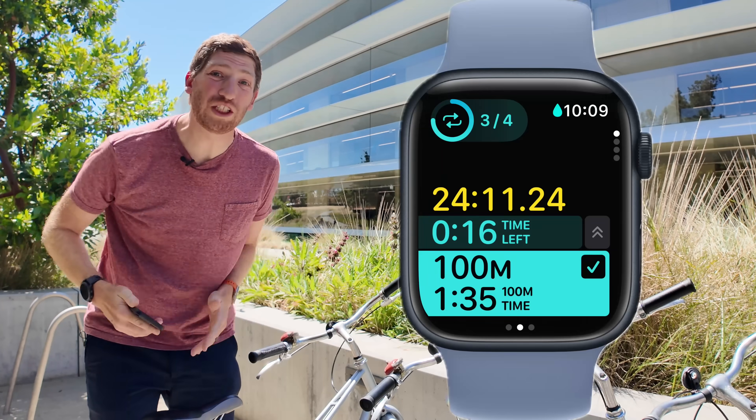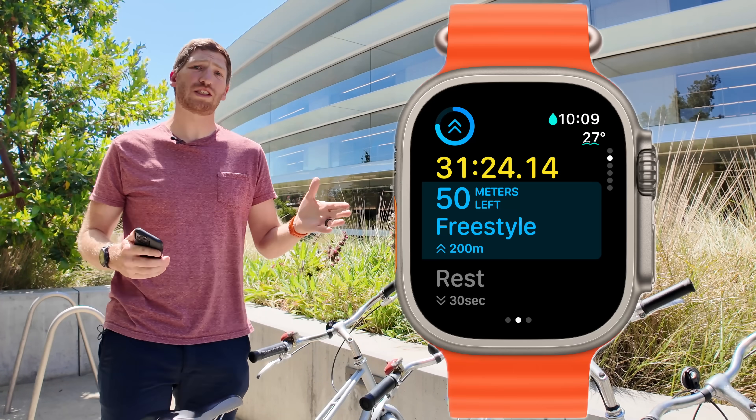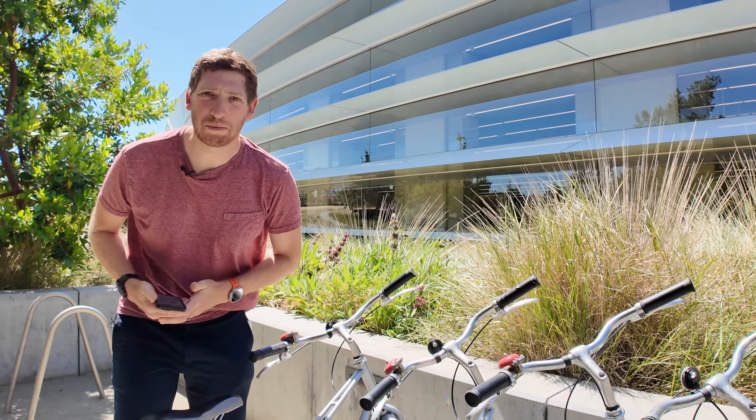Apple has just announced a host of new features for their Apple Watch platform called WatchOS 11. They announced it here at WWDC at Apple's headquarters — this is the infamous spaceship building behind me.